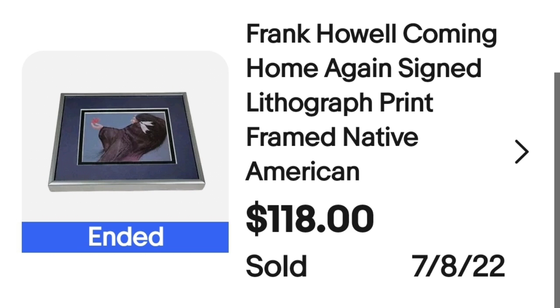Up next is one of the favorite pieces of artwork I have ever found — again from an online auction. Online auctions are my preferred sourcing method since I live about an hour from good thrift stores and traveling with a nearly four-year-old makes frequent trips difficult. I prefer one big auction buy that can supply inventory for a month or more. This is a Frank Howell 'Coming Home Again' signed lithograph print, framed, Native American subject. It sold for $118 — I only paid $5, making it over $100 profit in about three months.